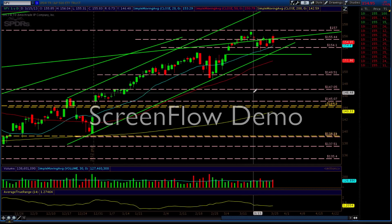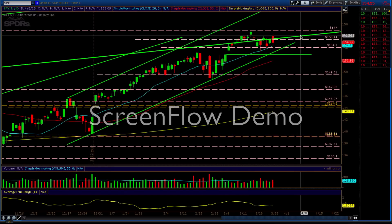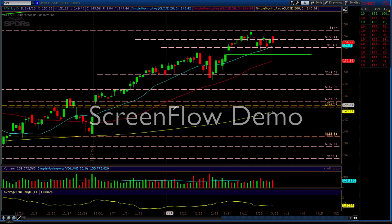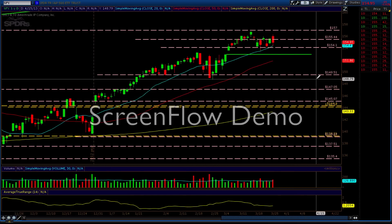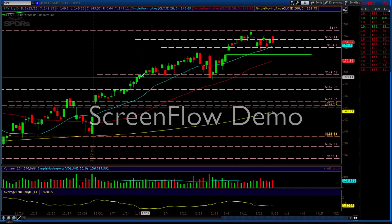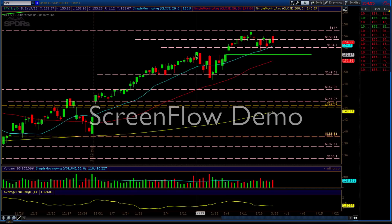Let's do a quick technical analysis review. We started off over here — I'll delete these lines so it's easier to see. This video isn't edited so there will be a lot of pauses. We had this 149.51 mathematically calculated level, and then we had this area indicating a possible reversal, but the volume here wasn't higher than the past three days. That's one of my rules, so a short wouldn't have been taken — and that would have saved you. This is why it's so important to follow the rules.